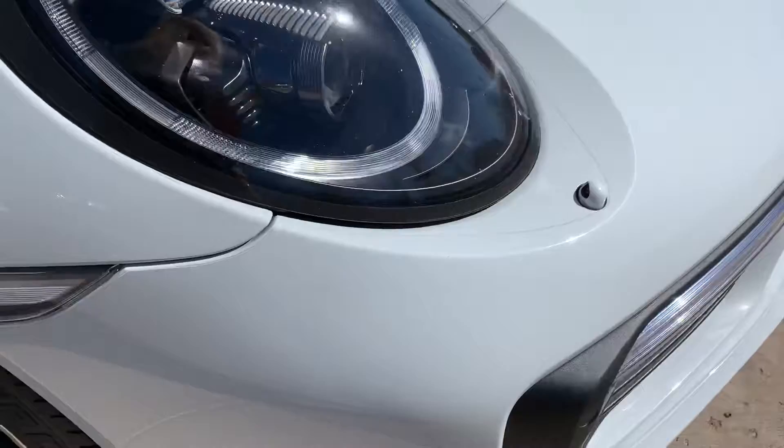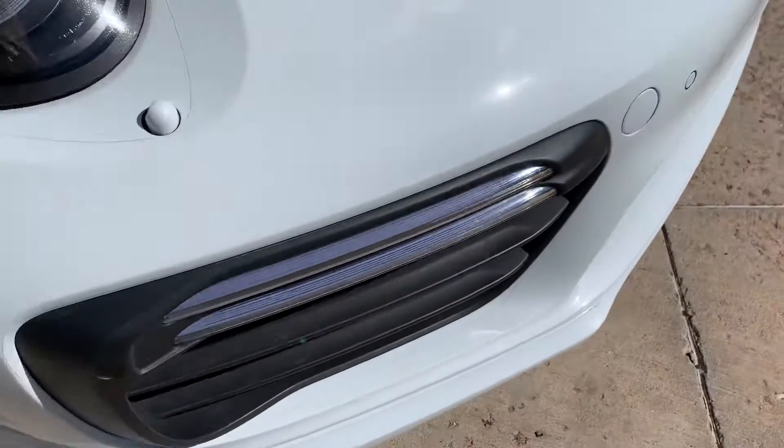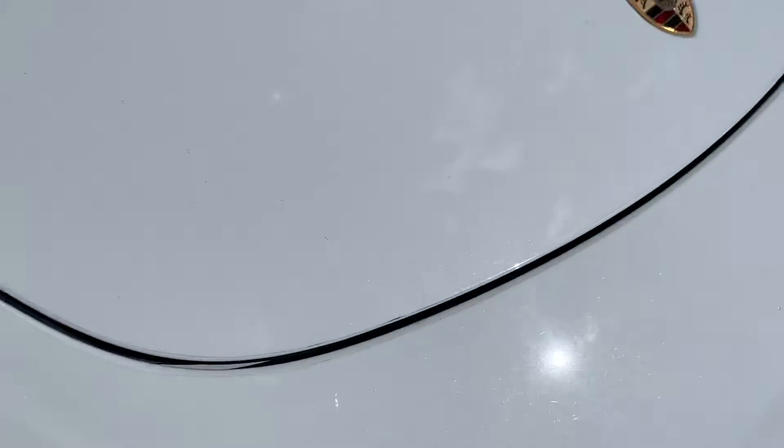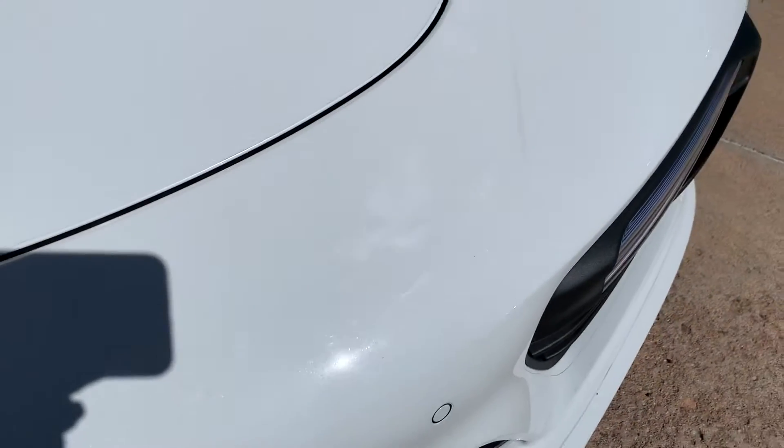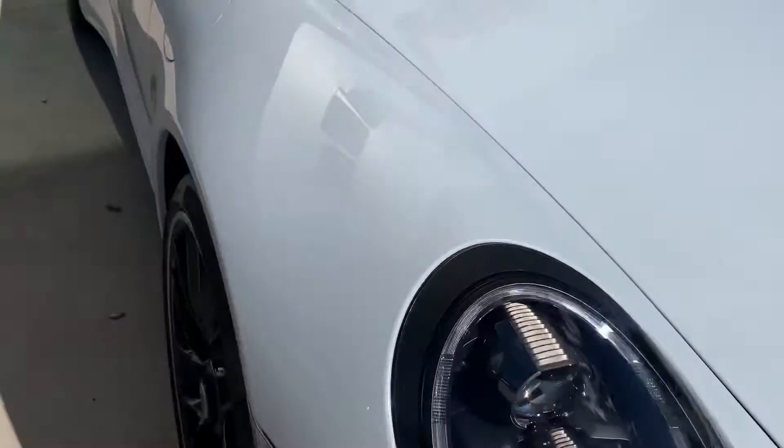And again, we're out here in the sun, but I don't see anything big jumping out at me. Just a normal little dirt that gets into the edges of the white, you know, the clear bra on white — nothing out of the ordinary there. It looks really good.